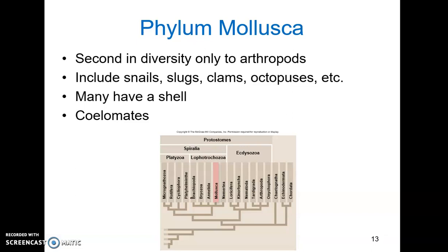Included in this category we have snails, slugs, clams, and octopi, but so much more on top of that.